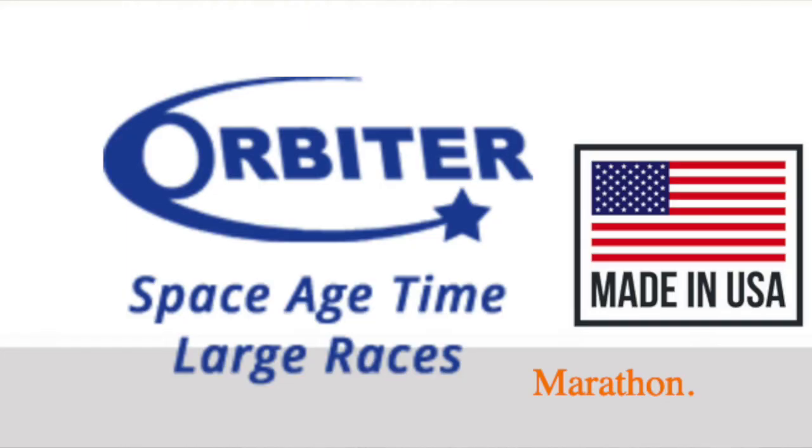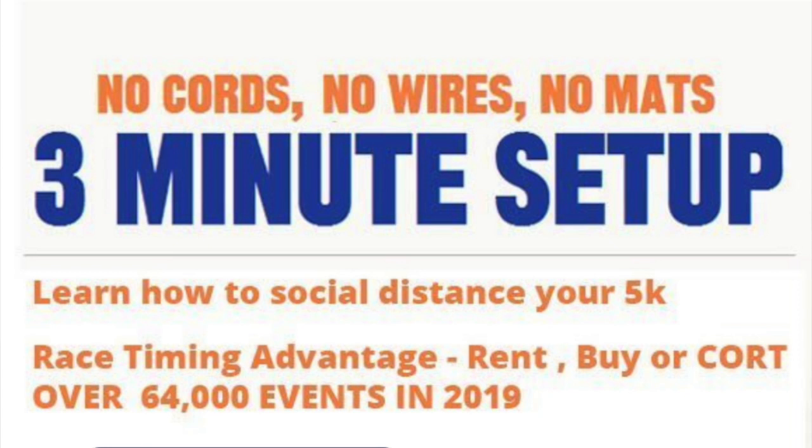Hello everyone, I'm Gary Morgan, the Michigan Runner. I'm here with Greg Stewart. He has an Orbiter timing system, and he's going to tell me a few things about it here at the trail running conference and how it all works. It's a unique system that is easy to use, and he's got a little video running.